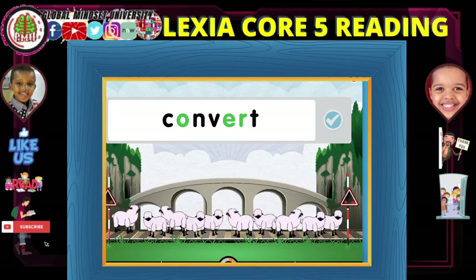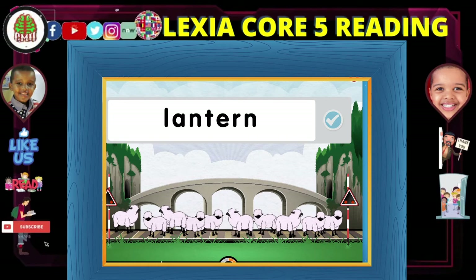Now you try. Find the vowels that make a sound in this word, then press this button.